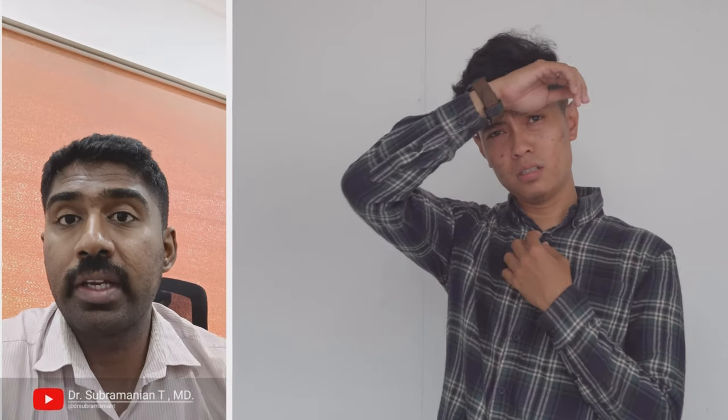During summer, it can be challenging to avoid heat and humidity. Our body becomes overheated and we sweat. The sweat evaporates and cools your body down.